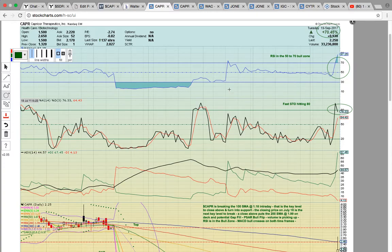First up is CAPR. Congrats to everyone that caught yesterday's alert and everyone that watched yesterday's video — huge winner today. Closed up 70%, was up much higher than that during the trading day, as you can see it hit 265 intraday.